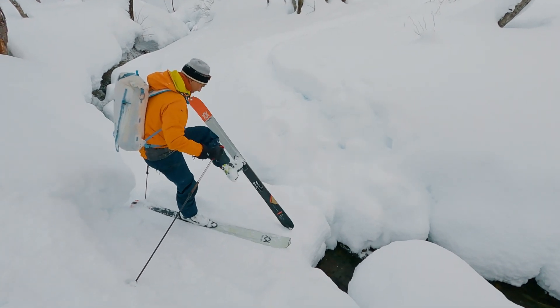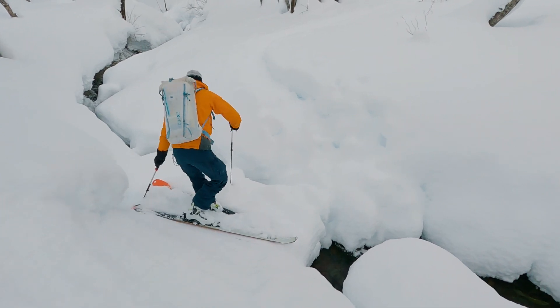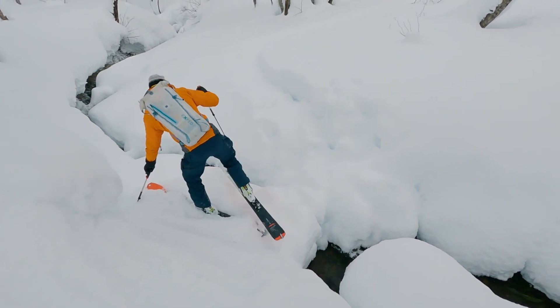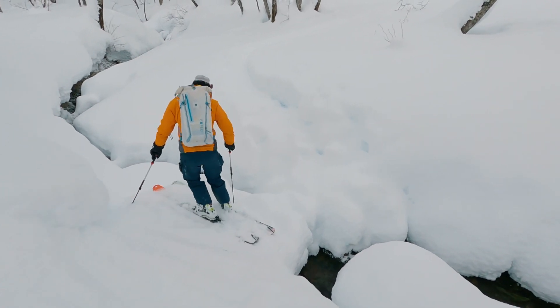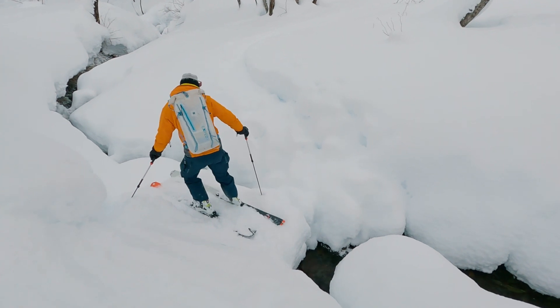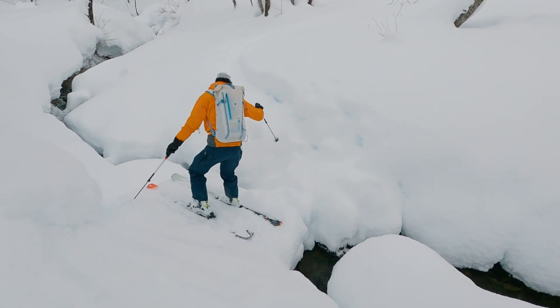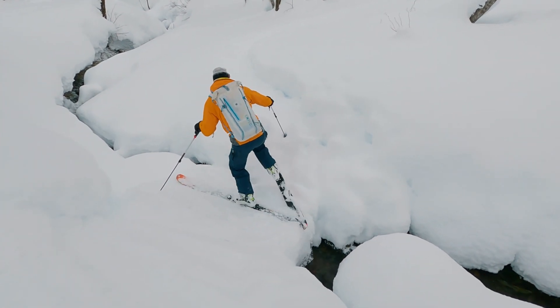That's a kick turn under pressure! I really want a bridge to my ski. Yeah, pointing downstream is not a comfortable place to be.